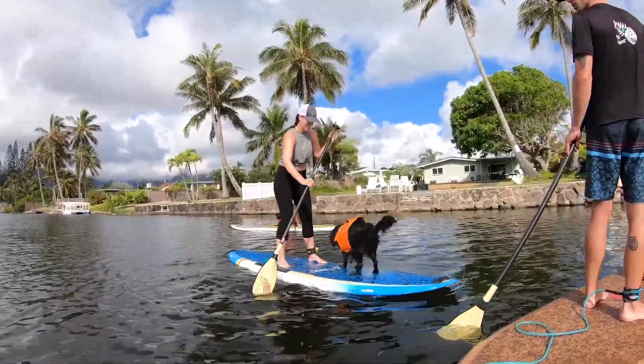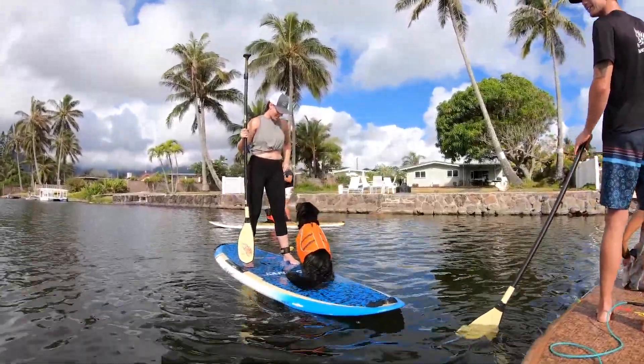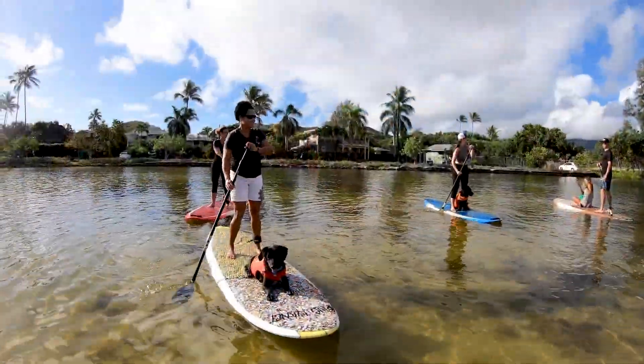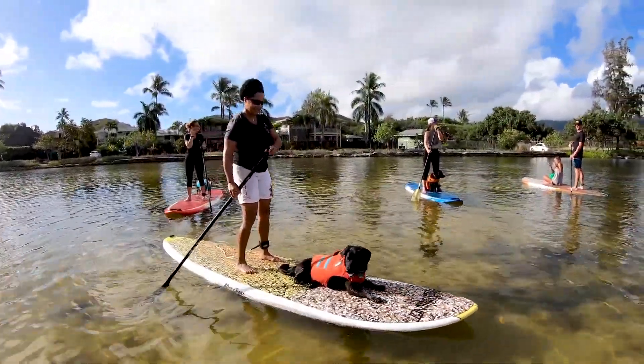Dogs are super unpredictable when they're on stand-ups. They may get distracted by the water, fish, tennis balls, or treats, so it's really important to stay nimble, keep your knees bent and your chest high as you prepare for some movement along the board.